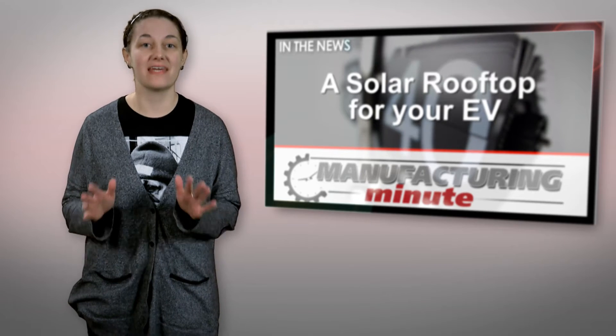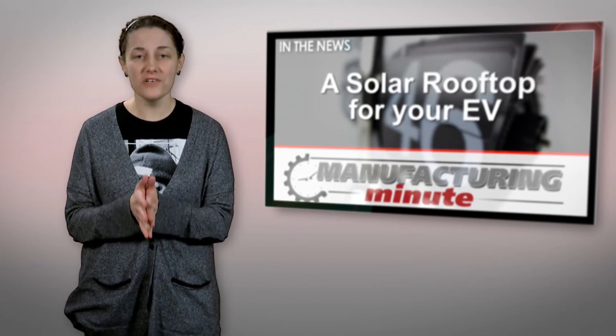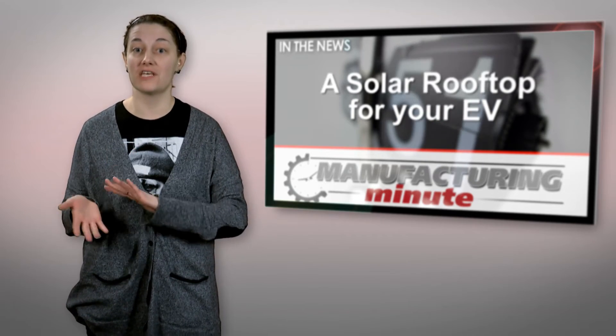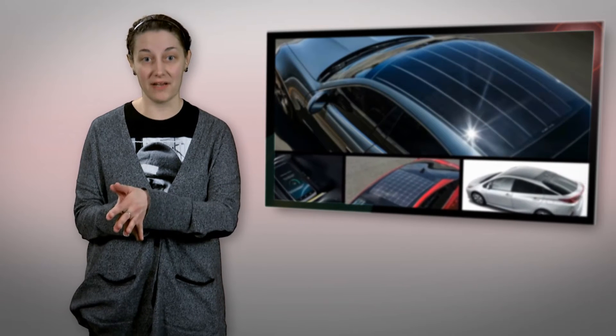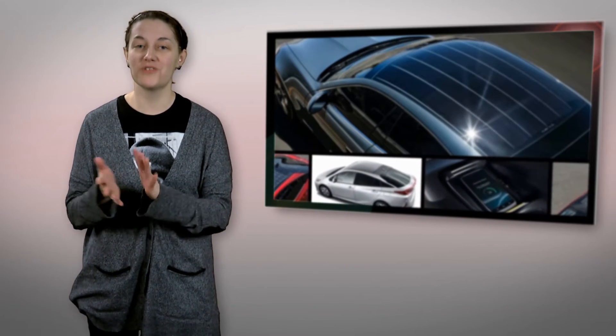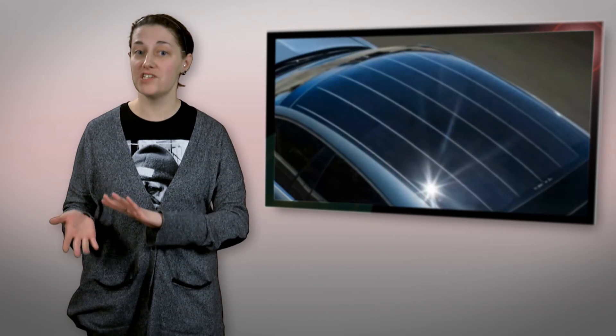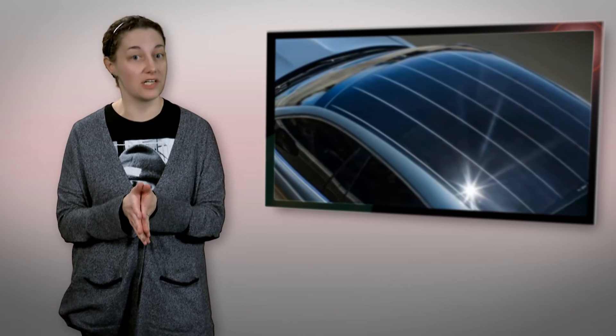Developed by Panasonic, the HIT photovoltaic module for automobile is the first solar generating roof designed to recharge the car's lithium-ion powertrain battery as well as the standard 12V battery. And with this boost in wattage, Toyota says that the new and improved solar roof could increase the Prius' efficiency by up to 10%, adding roughly 2.2 miles of range in ideal weather conditions.